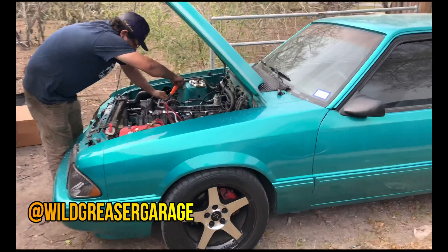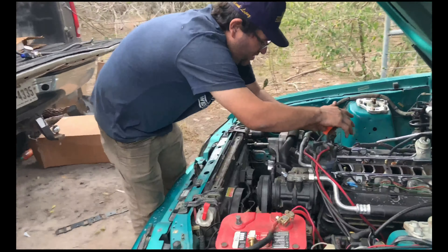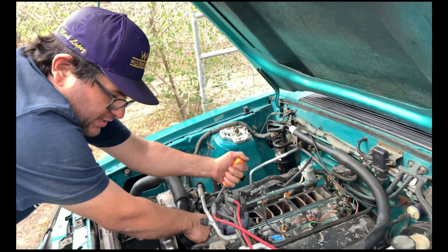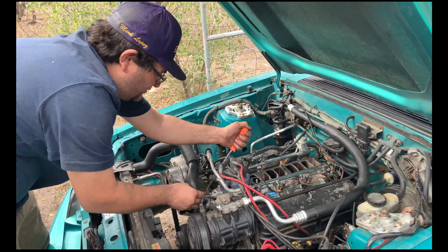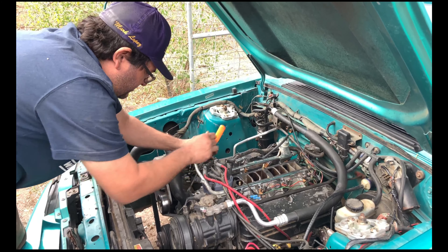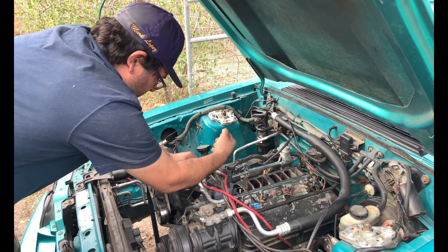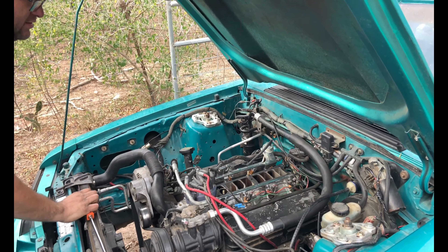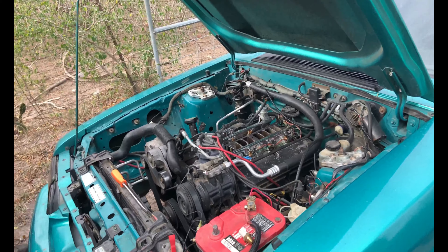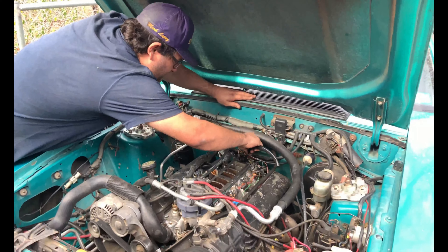What are you working on, bro? This beautiful fox — is this my cousin's? So what are you guys doing there? He had sold it. We had converted it — it was a four cylinder, we converted it to V8. And then he sold it to some guy. Then he bought it back. The guy made it carbureted, so now I'm making it back to fuel injected.